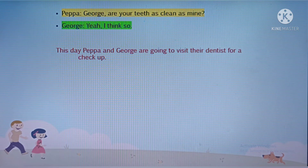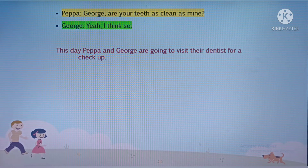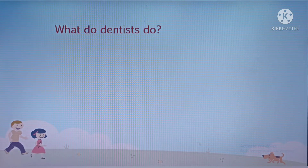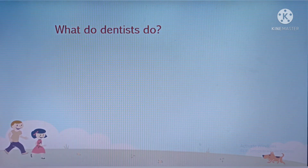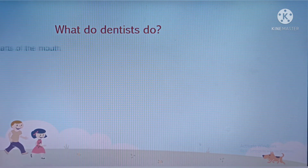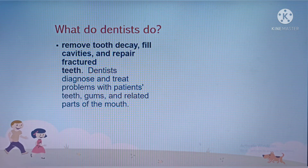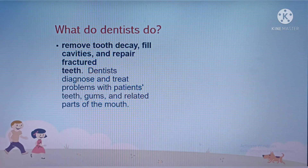This day, Peppa and George are going to visit their dentist for a check-up. Do you know what dentists do? They remove tooth decay, fill cavities, and repair fractured teeth. Dentists diagnose and treat problems with patients' teeth, gums, and related parts of the mouth.